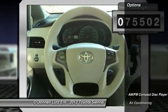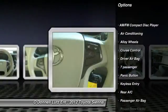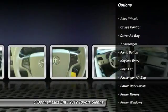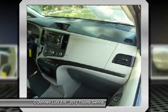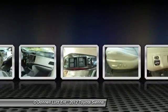Here are some of this vehicle's great options: keyless entry, stability control, traction control, Bluetooth, air conditioning, front alloy wheels, driver airbag, HomeLink garage door opener, cruise control, four-wheel ABS.